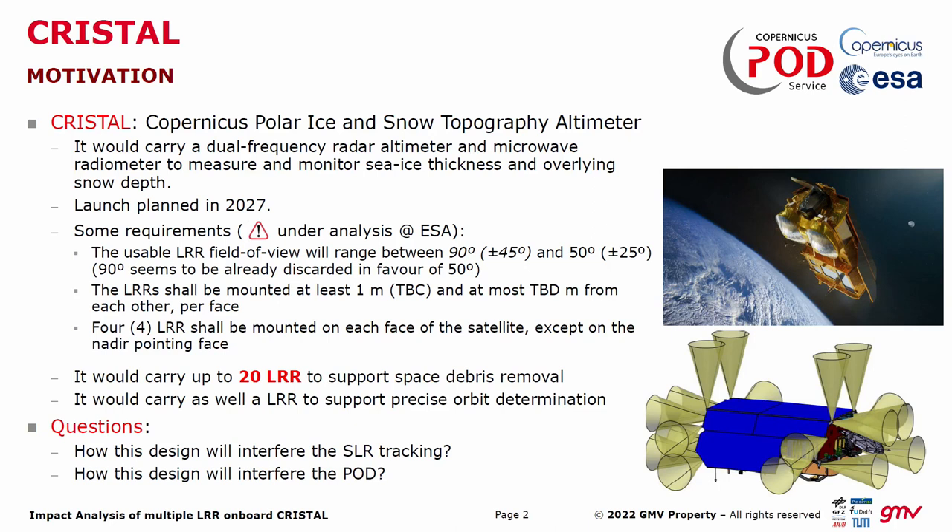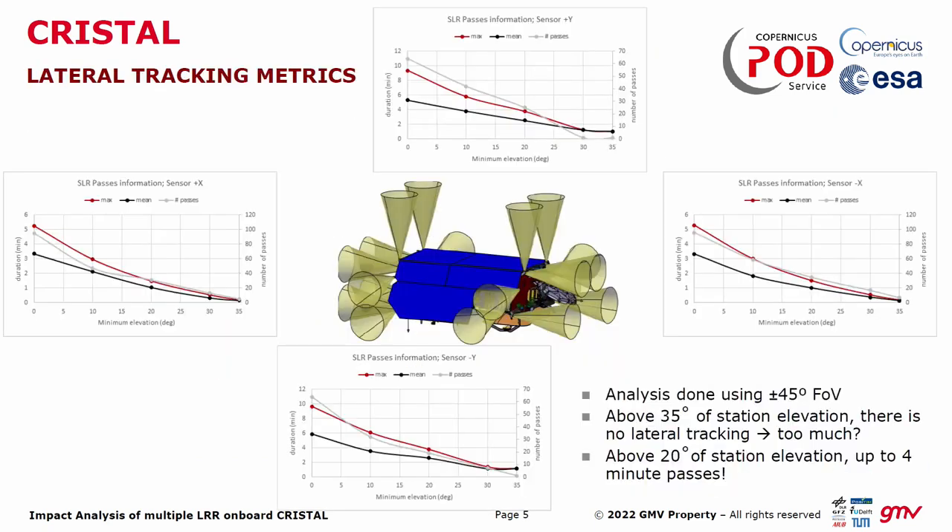Initially, the field of view was 90 degrees, so quite a lot. Now, after my initial analysis, a smaller field of view will probably be necessary. My simulations are based on the worst case — 90 degrees in total. What you can find is that basically, depending on the elevation from the stations, you will have passes from all the different lateral retroreflectors with durations that can go up to 10 minutes. You have to filter all elevations from ground stations up to 35 degrees in order to remove this lateral tracking. In principle, this is not an issue for an altimeter mission because you are mainly interested in the radial direction.